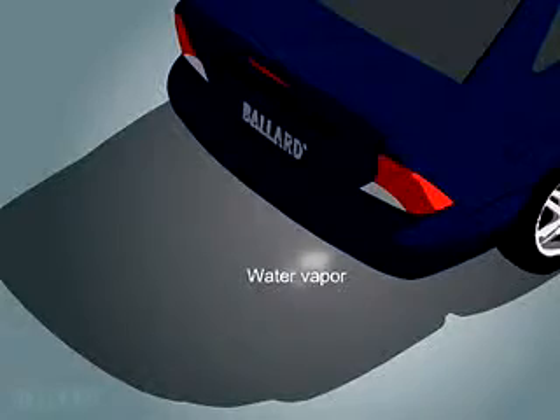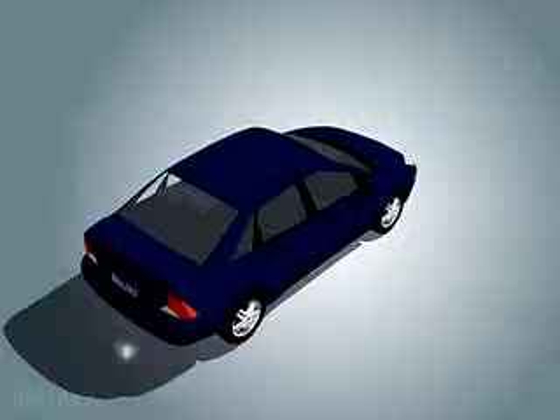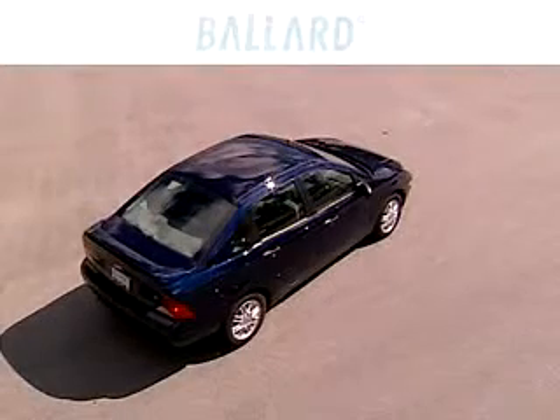Think what this means to the air around us. Now that you understand how the technology works in a fuel cell vehicle, you can look for them on our roads, and ask yourself whether the vehicle you see is powered by Ballard.